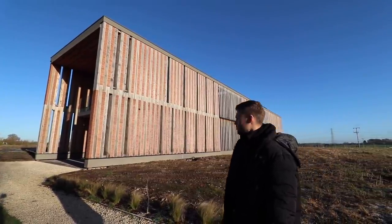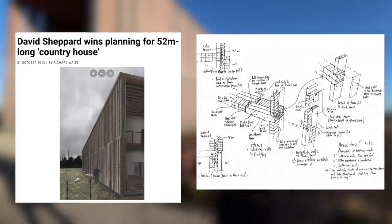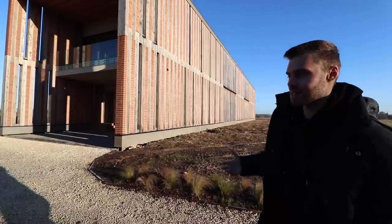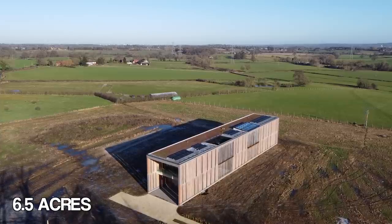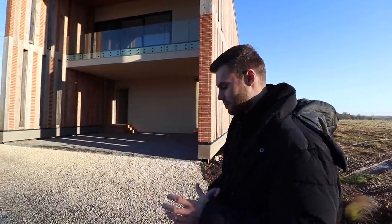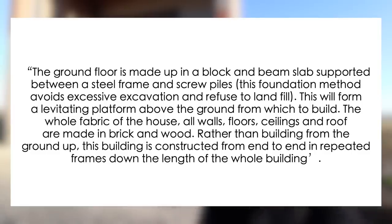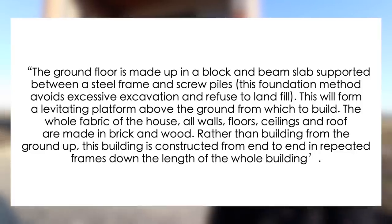It's 10 meters high, built with the rhythm of brick and timber. It was designed by renowned architect David Shepherd. This is a conservation area, so it had to be a very unique building to fit the landscape. You currently have six and a half acres of grounds surrounding the property — a very private setting. The ground floor is made up of a block and beam slab supported between a steel frame and screw piles, avoiding excessive excavation and landfill.